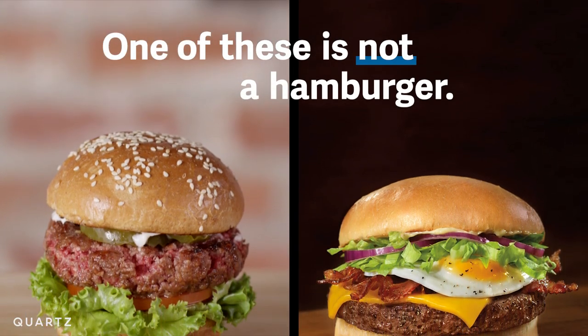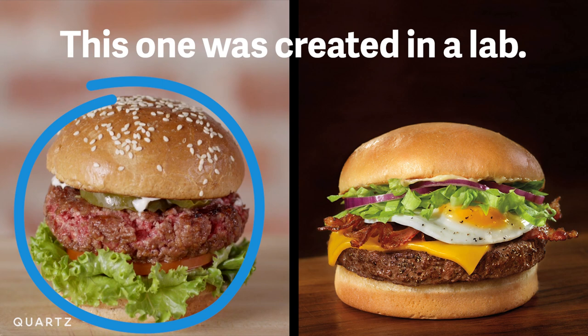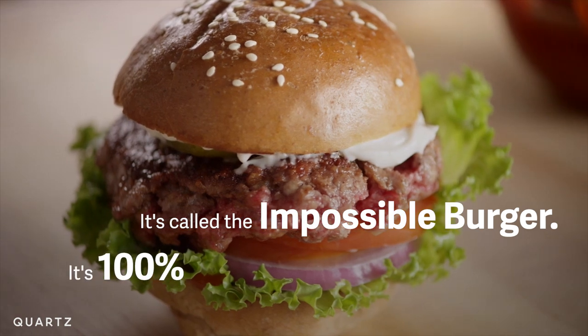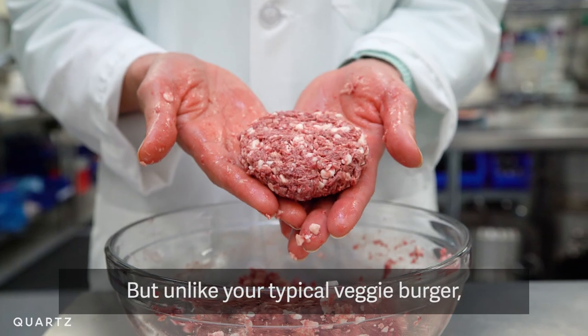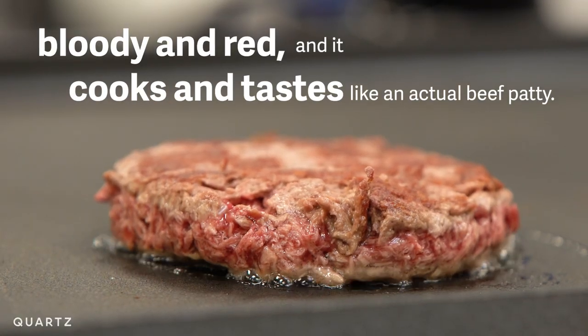One of these is not a hamburger. This one was created in a lab. It's called the Impossible Burger, and it's 100% made from plants. But unlike your typical veggie burger, this is bloody and red, and it cooks and tastes like an actual beef patty.